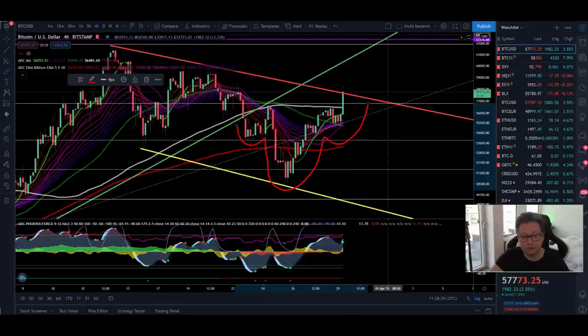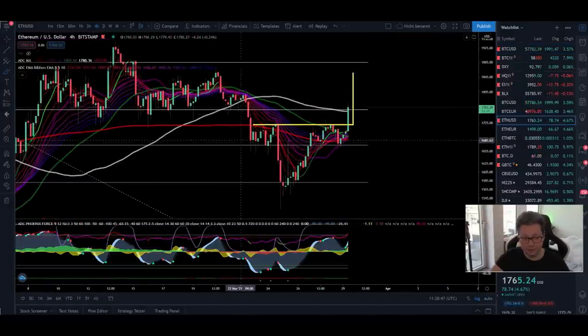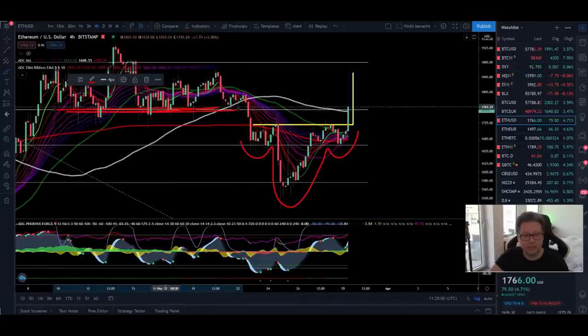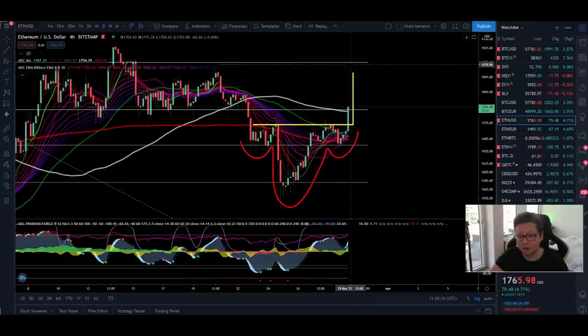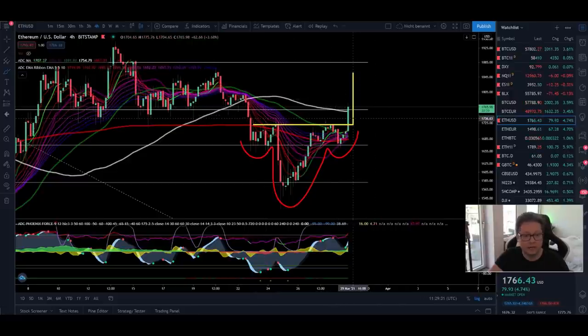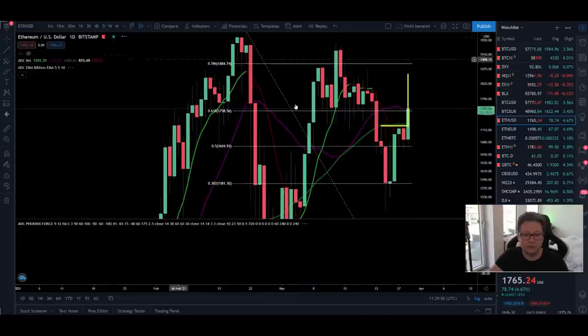Moving over to Ethereum, there's a very similar situation. It looks like Ethereum could also form an inverse head and shoulders pattern, same as Bitcoin, and it appears about to break out from a resistance that previously acted as strong support. If we consolidate above it, the target is to reach the previous resistance at around $1,880. If Bitcoin goes higher, Ethereum will also create new all-time highs pretty soon. Ethereum is lagging a bit behind Bitcoin but looks set to follow, which is why I'm very bullish on Ethereum for the short, mid, and long term.